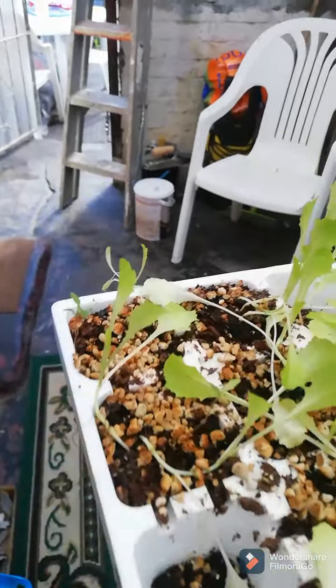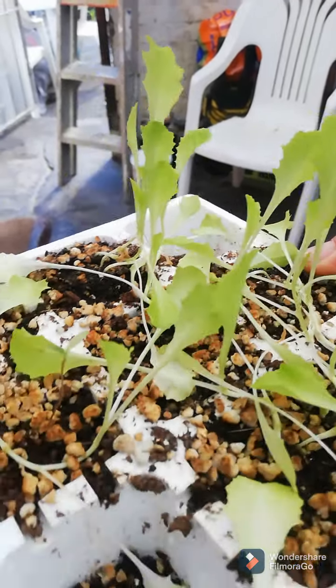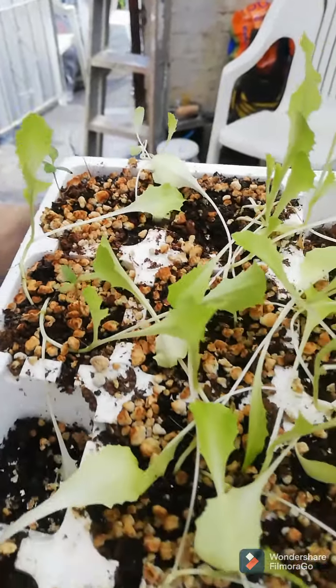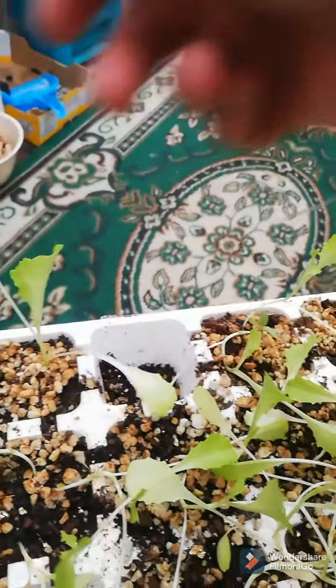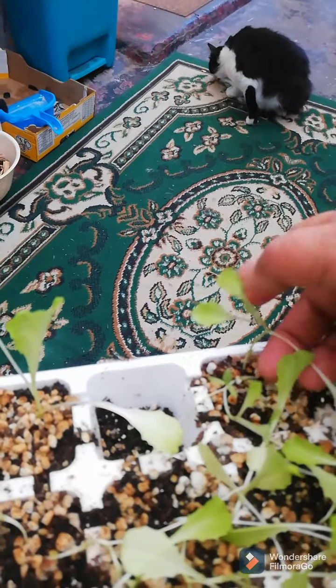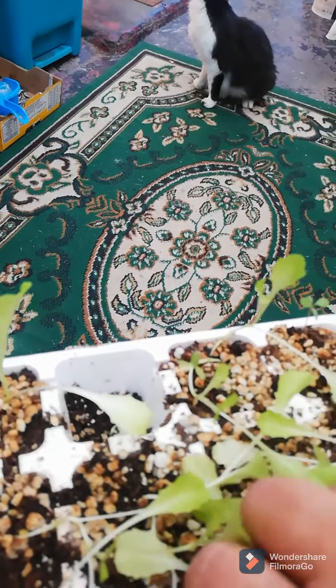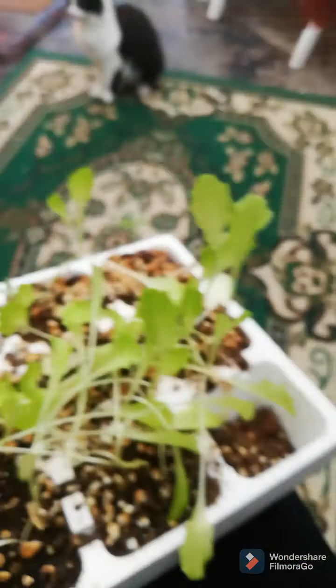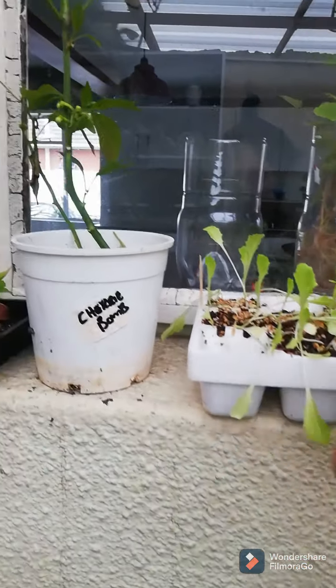Then I have some Blonde de Paris lettuce which I have started. I actually planted out about three of these but they were too small and they died. I'm waiting for these to get a little bit bigger — they look a bit flimsy at the moment, but I will get these to grow strong. These are the Blonde de Paris lettuces which I will plant in one of those beds.